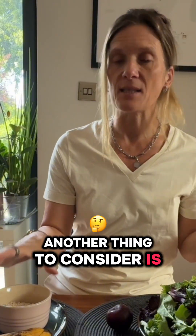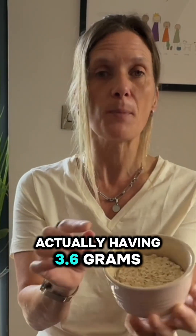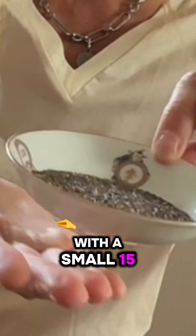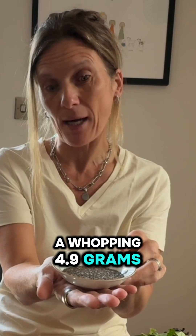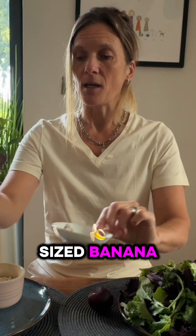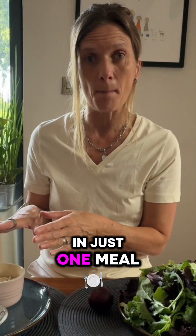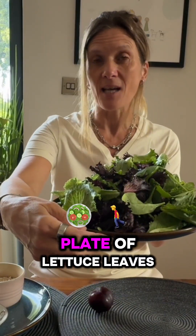Another thing to consider is your breakfast. If you had 40 grams of rolled oats you're going to be having 3.6 grams of fibre. And if you topped that off with a small 15 gram portion of chia seeds, you're going to be adding a whopping 4.9 grams of fibre. Better still, if you had a breakfast of 40 grams of rolled oats, 15 grams of chia seeds, and a medium sized banana, you're looking at on average between 10 and 12 grams of fibre in just one meal. That's 12 times more than having a whole plate of lettuce leaves.